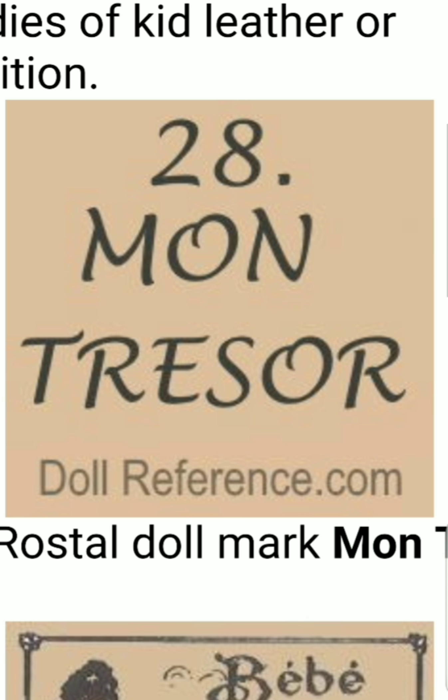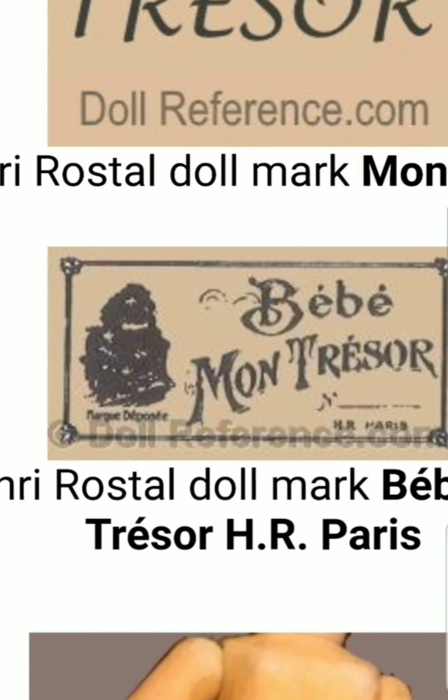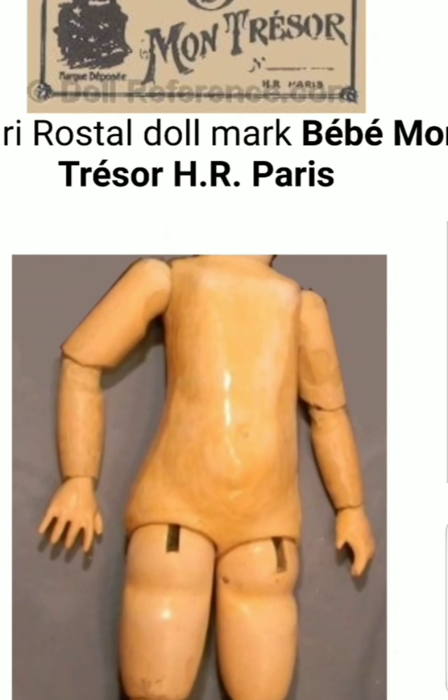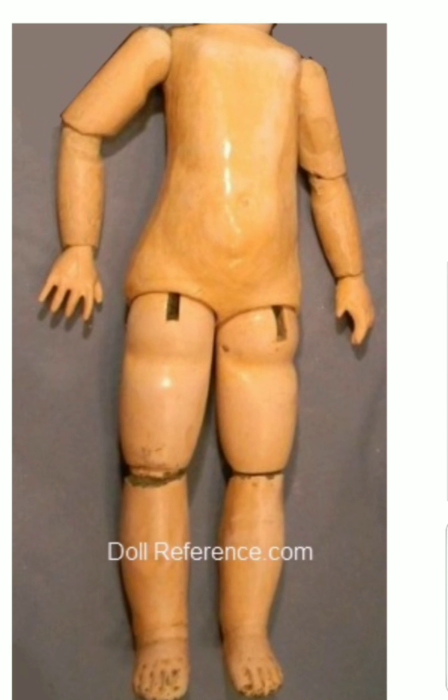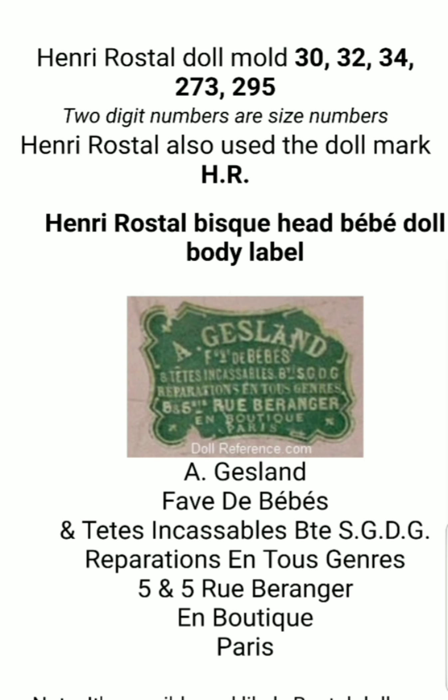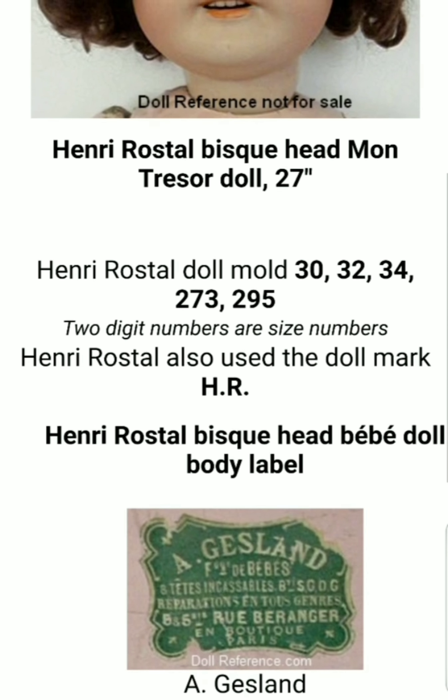Here are some of the markings you'll see on the back of a Montresor doll's head, and here's the front of the box that his dolls came in. This is what a typical Henry Rostal Montresor doll's body looks like — it's made out of wood and composition and is jointed.